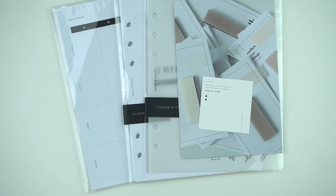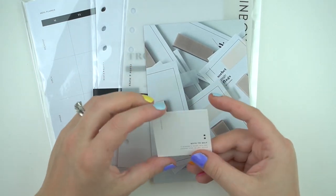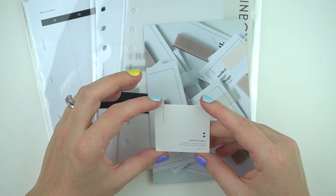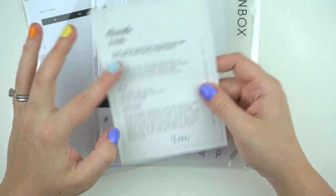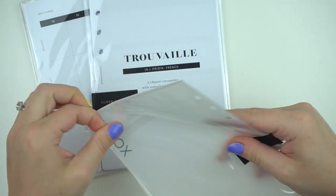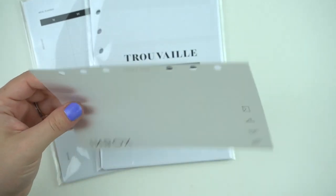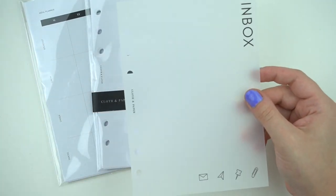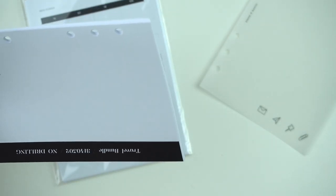I placed an order with Cloth and Paper, which ships so fast. There's a sweet note that says 'I wouldn't trade you for anyone else in the world' — I might actually give that to Nick. There's their normal thank you card with a coupon I never remember to use. I ordered an inbox — I recently put all my Cloth and Paper inserts into my B6 Oracal, and I love how everything works together. I've never had an inbox but I'm going to be fancy and have one.